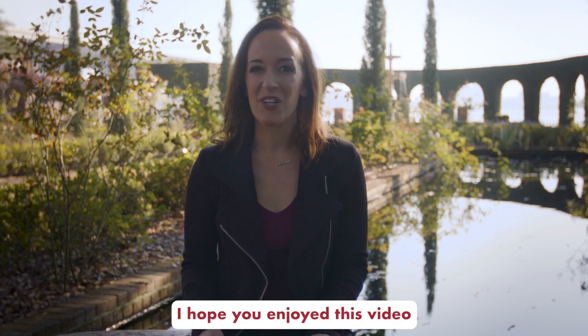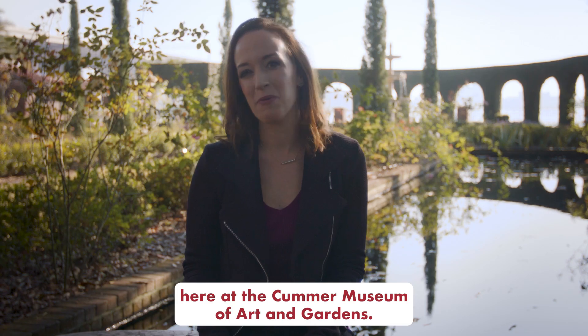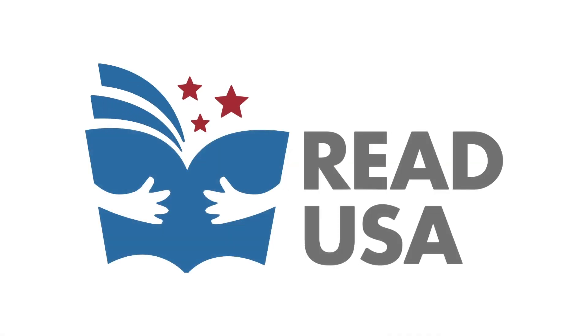I hope you enjoyed this video exploring art and literacy here at the Kummer Museum of Art and Gardens. Thank you.